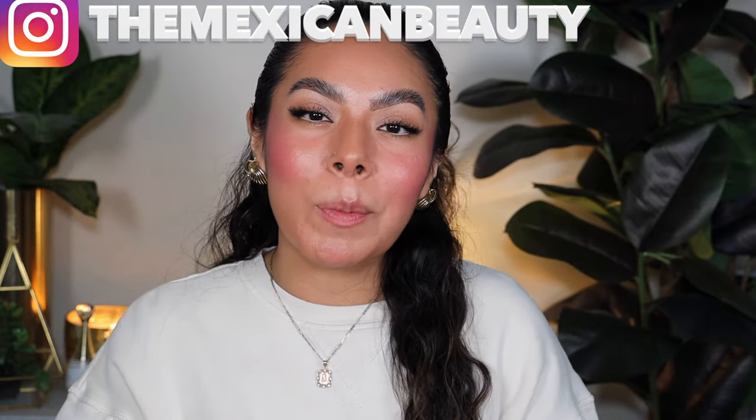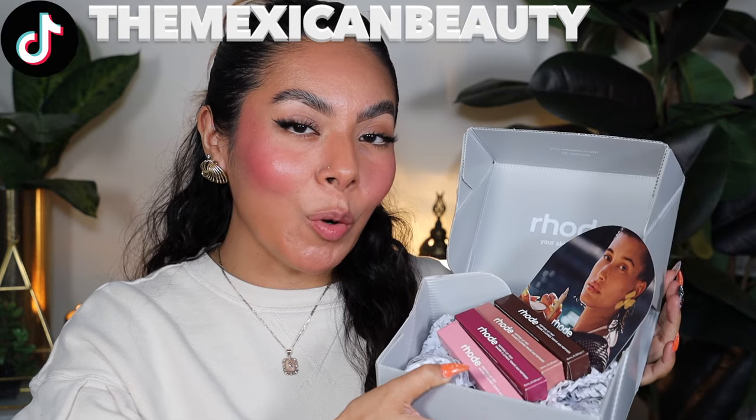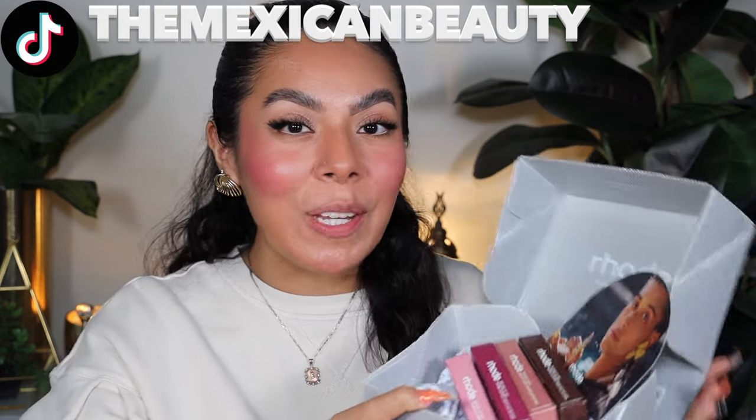Hola bonitas! Welcome back to my channel. So I'm going to be doing a review and swatches on the new Rhode lip tints. I'm super excited to be doing a review and swatches for you guys on these new lip tints. They have been talked about all over social media so I wanted to give you guys my take on them and also show you guys how these look on los labios.